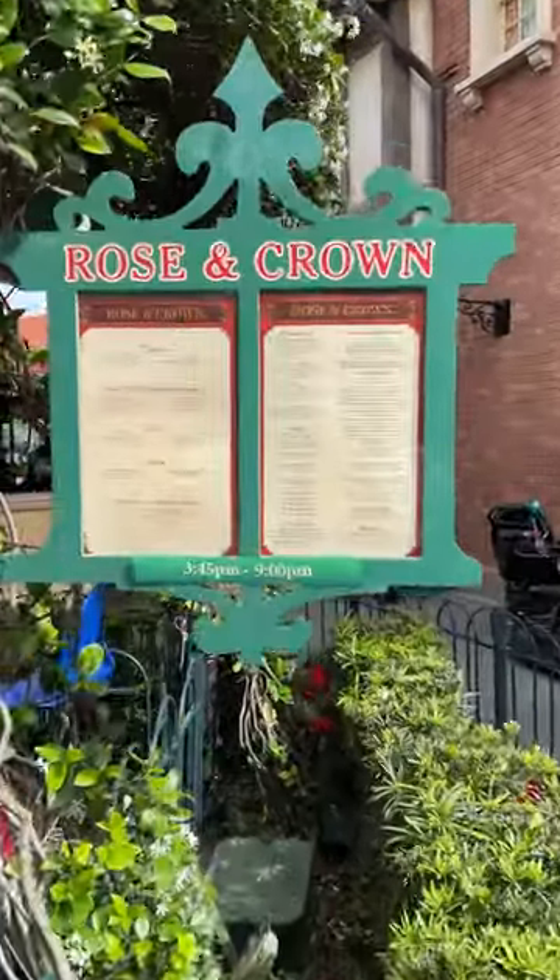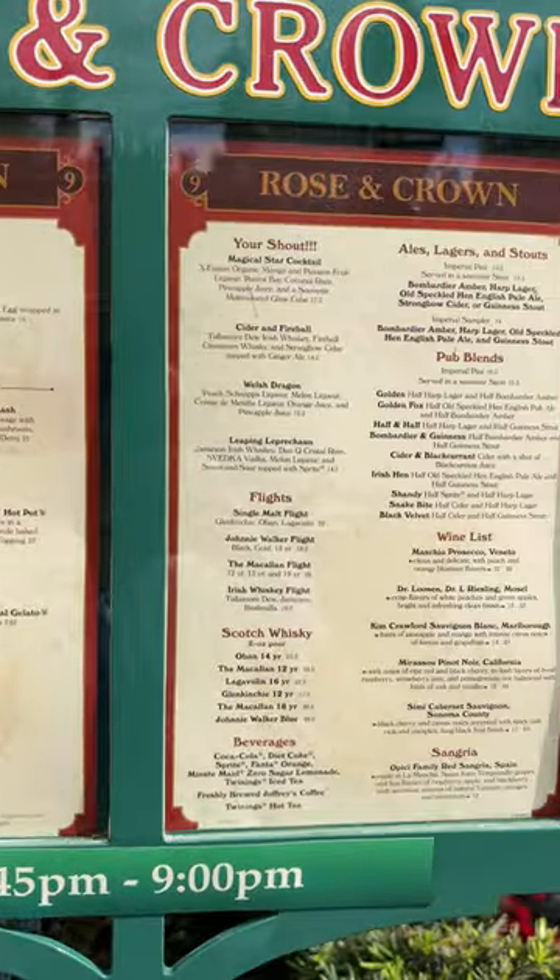All in all, it was a great meal, but just a heads up that the menu here is fairly limited, so be sure to take a look at that before you dine here.